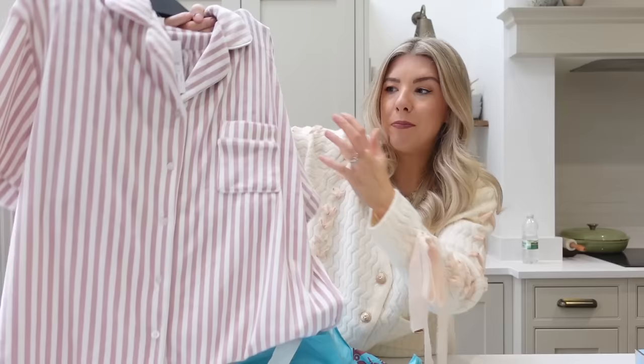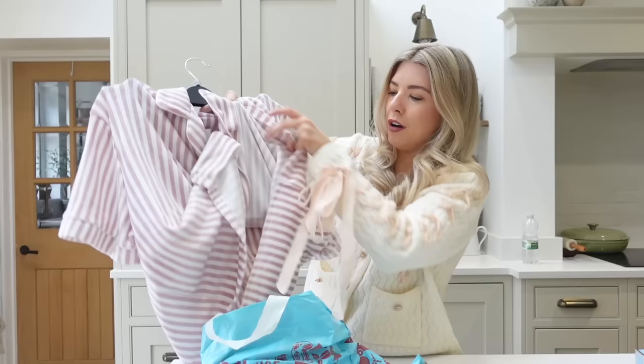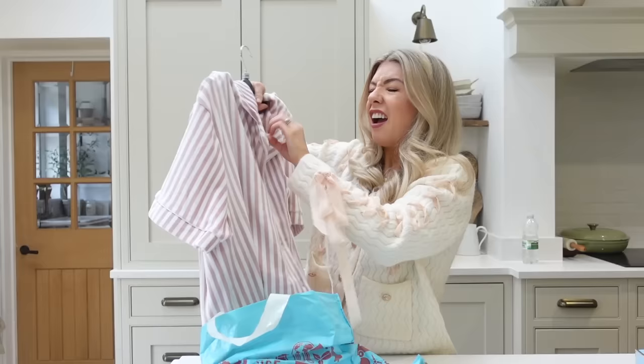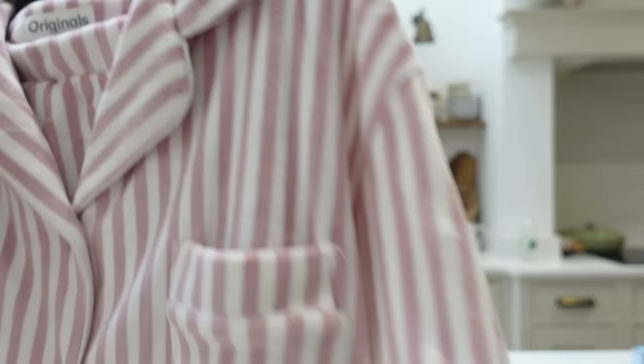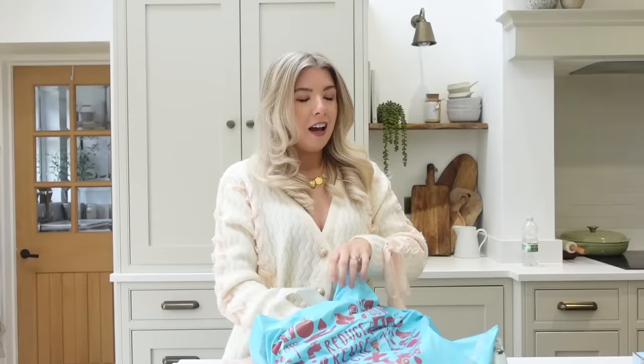They've got some gorgeous pyjamas — some strawberry ones I liked and some Valentine's ones. So many shops have got so many nice Valentine's Day bits in at the minute. I picked up a pair of pyjamas for myself and I just couldn't believe these were in Home Bargains. It's a really gorgeous velvety soft candy striped pyjama set — you get the short sleeve top and then the little shorts underneath. £12. It feels really luxe, I'm so impressed with it. That was probably my little bargain of the day.